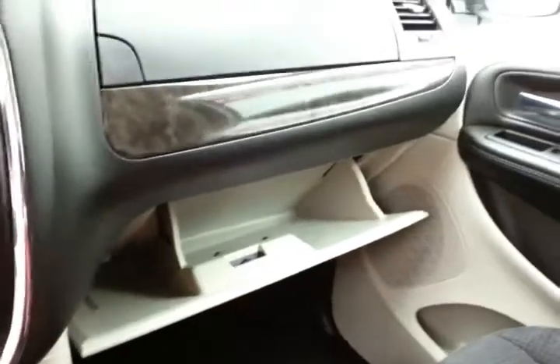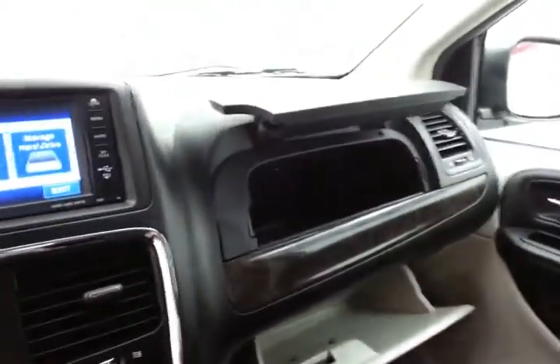Speaking of storage — very large glove box, even more space in the upper dash overhead. Lift gate and sliding door controls are also located overhead.